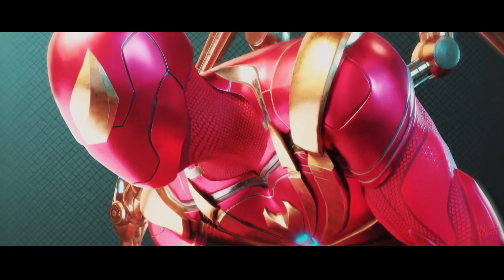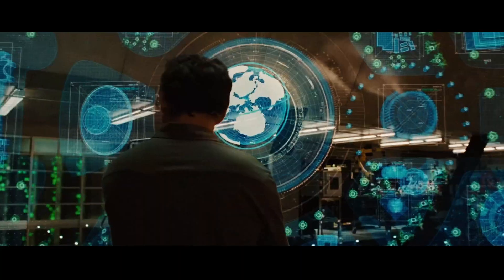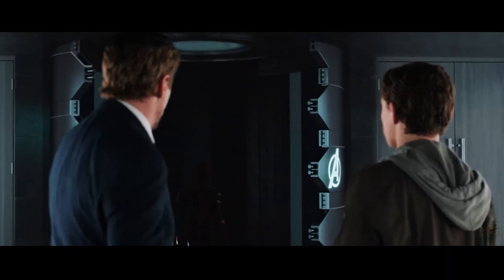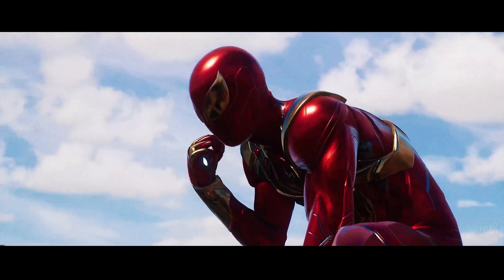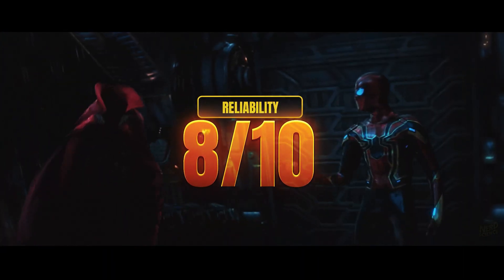Where it shines is reliability. Stark builds his tech tough, and the Iron Spider benefits from his obsession with redundancy and repair. Nanotechnology lets the suit heal minor damage automatically, and the core systems are designed for combat resilience. That said, complexity is always a liability. Still, compared to the temperamental symbiote, this armor is a dependable workhorse, deserving of an 8 out of 10 for reliability.